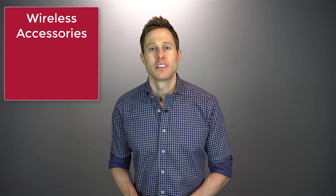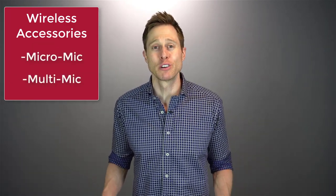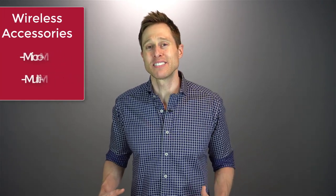Now if by chance these hearing aid features are just not enough for you, you can always break out the big guns with ReSound's wireless accessories. These include the Micromic and the Multimic, which can cut through background noise like a hot knife through butter, and will make it seem like the person talking to you in a noisy environment is literally talking right inside of your ears. If you want to learn more about these wireless accessories, I have a video on those as well that I will link in the description.